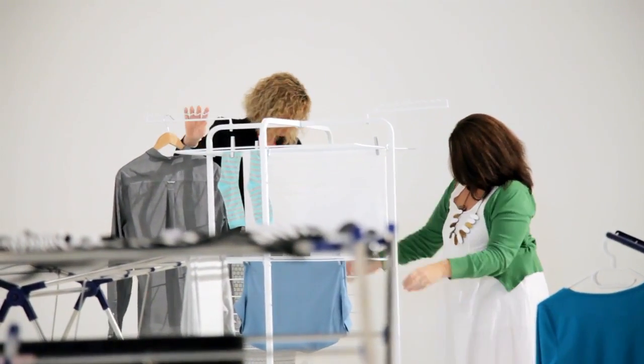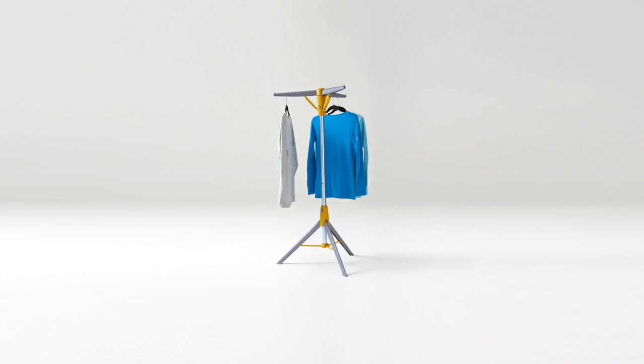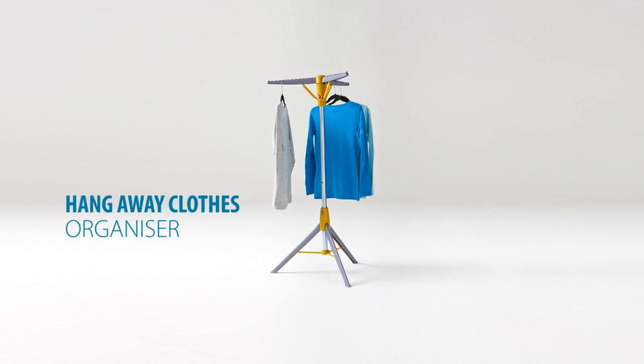What I love about the range is it feels like there's something for everybody. People have kids, people live in small apartments, people have a mountain of washing to do — so there's something to suit everybody.